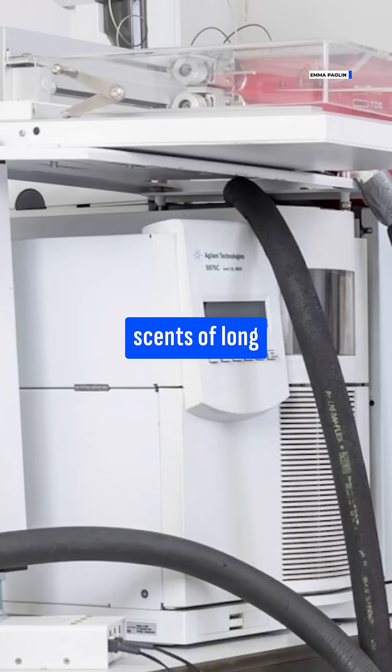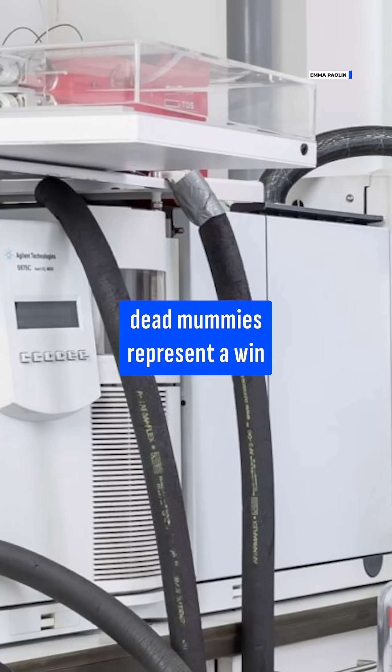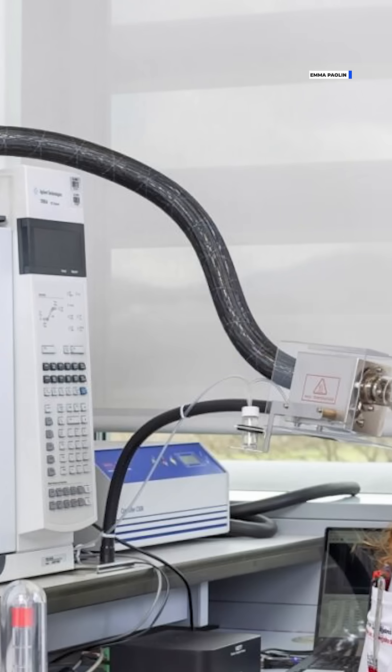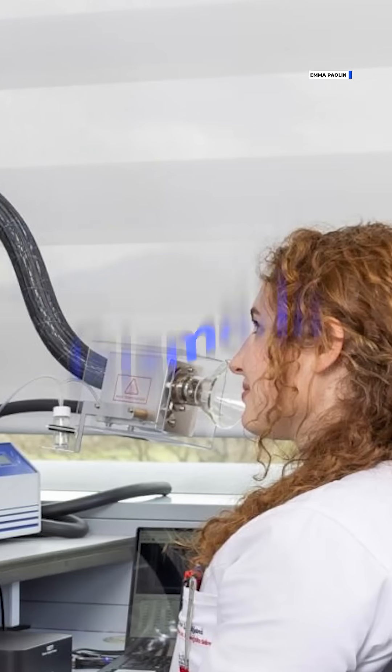To learn more about how the scents of long-dead mummies represent a win for analytical chemistry and sustainable heritage science, tap the link in bio and visit gizmodo.com.